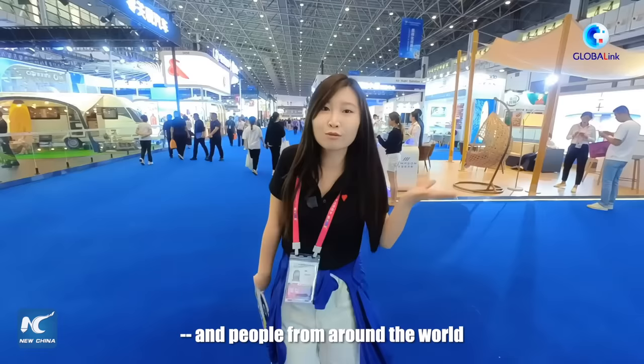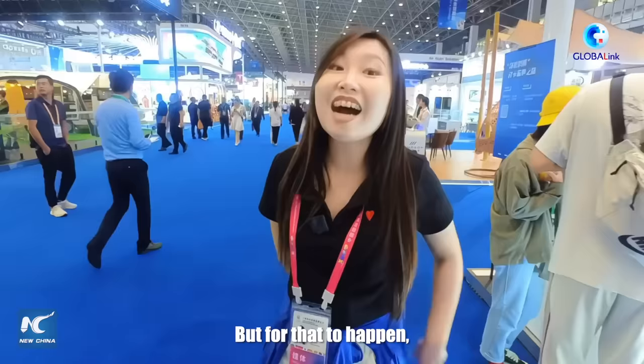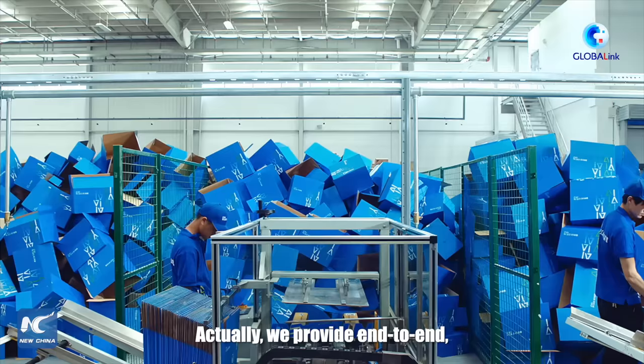You found some amazing products and people from around the world. So you want to buy goods from Tibet, but what does it take to make that happen? One crucial thing: the made-in-China logistics solution.